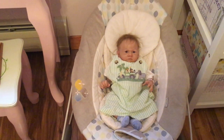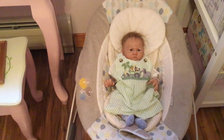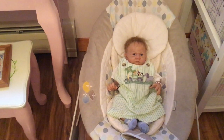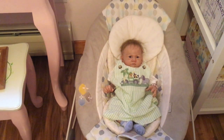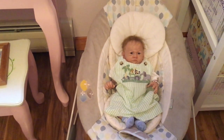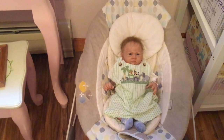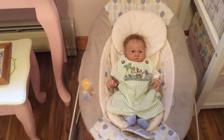Hi ladies, this is Sharon from Sharon's Nursery and I'm coming on to do a tag that Fun and Frolic Doll Haven put out, called All About the Dolls. I will try to go around the room and show some of my dolls that I dressed a little bit differently today.